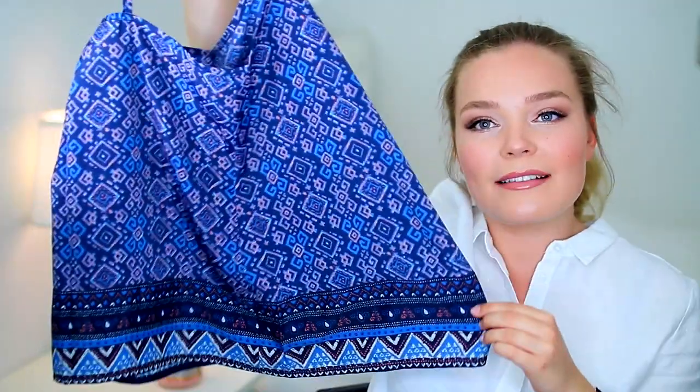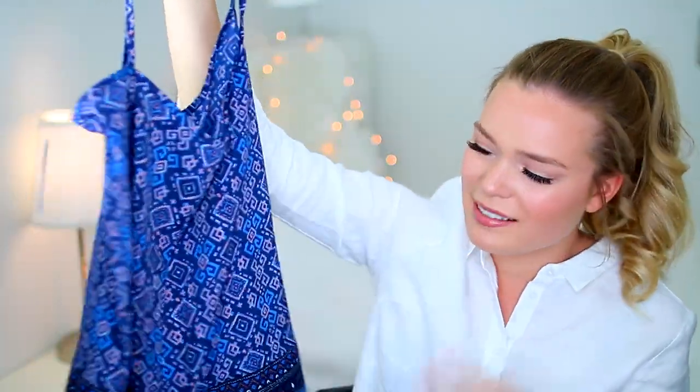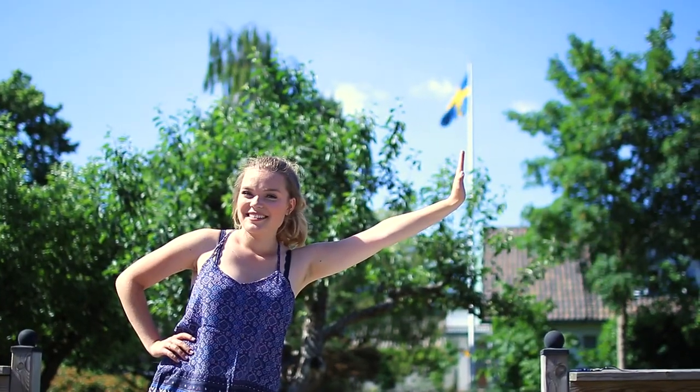Then I got a tank top — once again sort of a tribal-y print. I think it looks kind of shiny, which I'm not a big fan of, but it didn't look really shiny on. It's just a flowy, lovely staple piece for summer. I love Hollister. I think in America, Hollister is considered maybe a store for younger-aged girls or boys, but I still love it. I love Hollister, I love Abercrombie — I just love their surfer style.